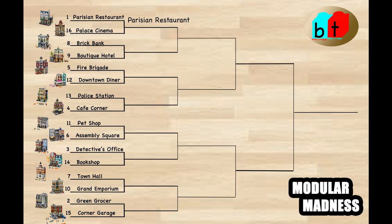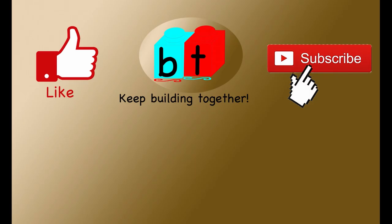Thanks for watching this video. Make sure that you like and subscribe and ring that bell so you can get more of our March Madness matchups and thoughts on all these fantastic modulars. Remember everybody, keep building together. We'll see you later. Bye!